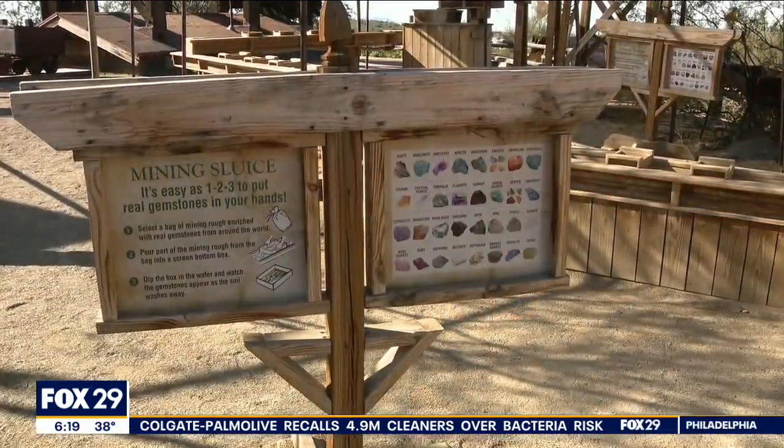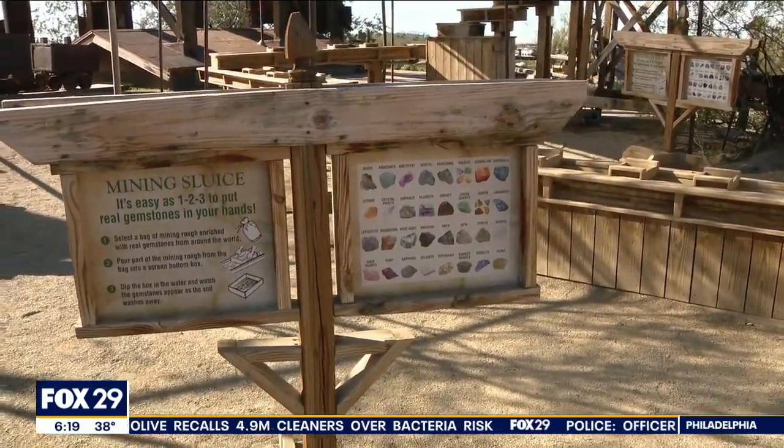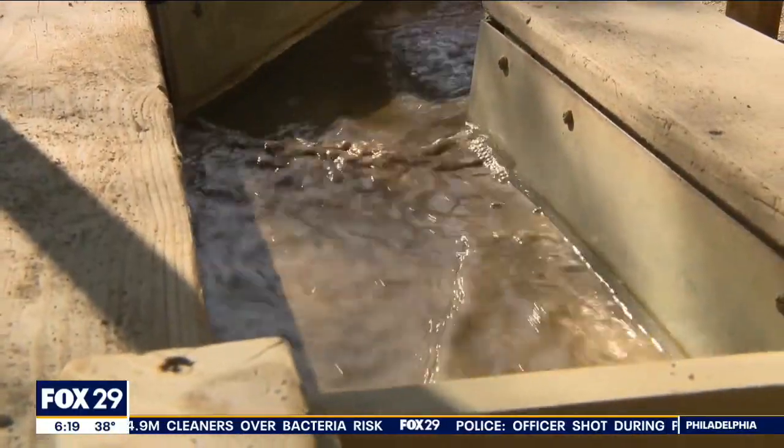We've been enjoying the history of Arizona all this week, that is for sure. And there's one place that I was so excited to go experience, and that is Goldfield Ghost Town. It's in Apache Junction, here in Arizona. It really shows the true history, like Mike was talking about.